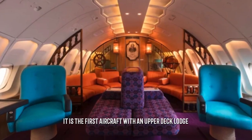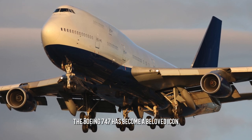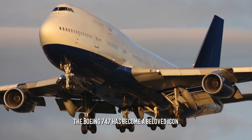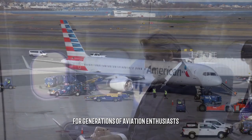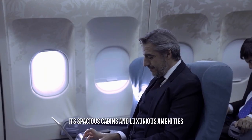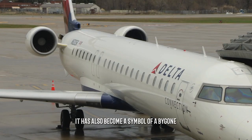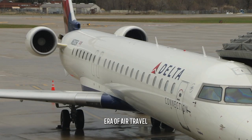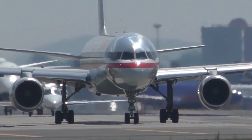The Boeing 747 has become a beloved icon for generations of aviation enthusiasts. It was the first aircraft with an upper deck lounge. Its spacious cabins and luxurious amenities made it popular with premium passengers, and it has also become a symbol of a bygone era of air travel, with its sleek design continuing to inspire many new planes.